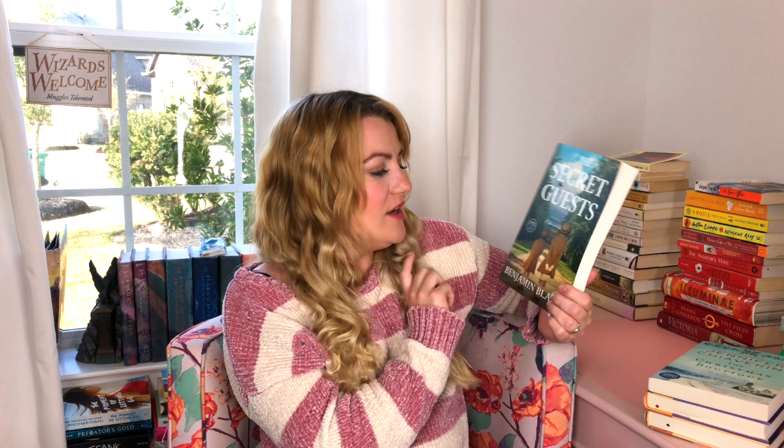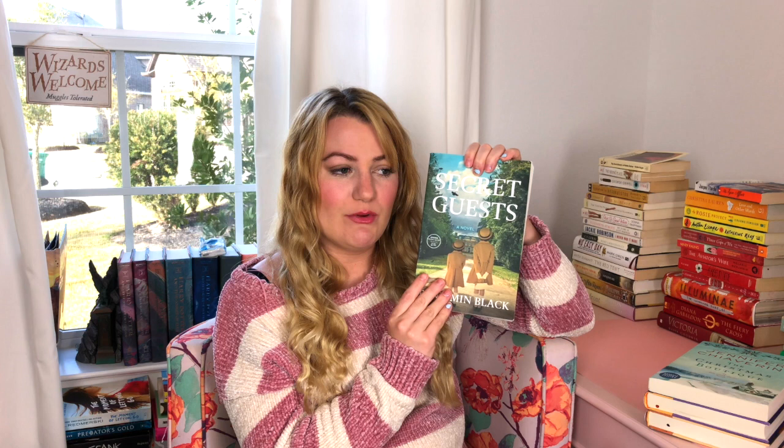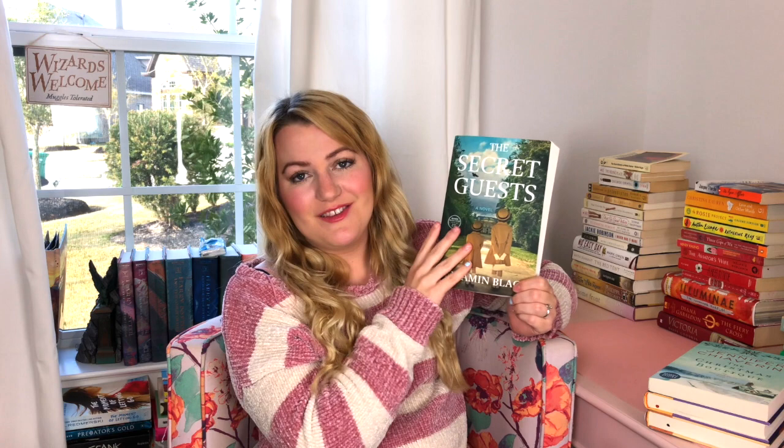This one is The Secret Guest by Benjamin Black. It's a World War II novel — this is an advanced reader's copy that came out January 2020. It's about a princess who gets sent to a secret place in Ireland, which was a neutral country during World War II, and nobody knows who she is — hence The Secret Guest. It sounded lovely. I have a friend who works at the library who picked it up for me because she said it was right up my alley — and she was dead on. Thank you, Amber.